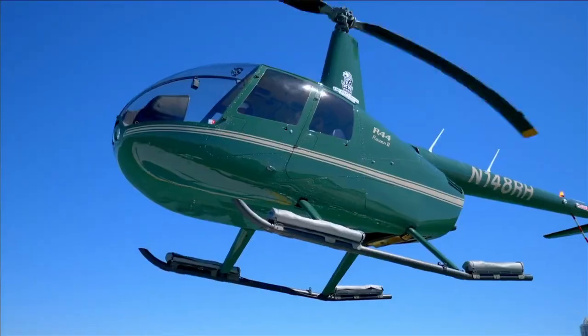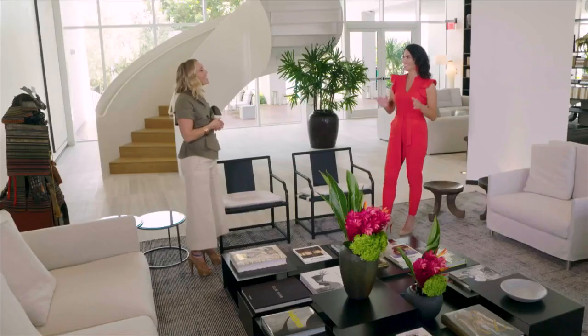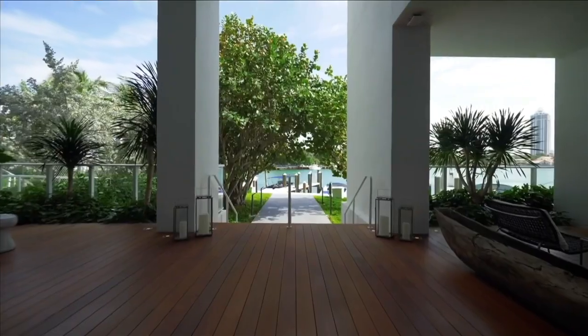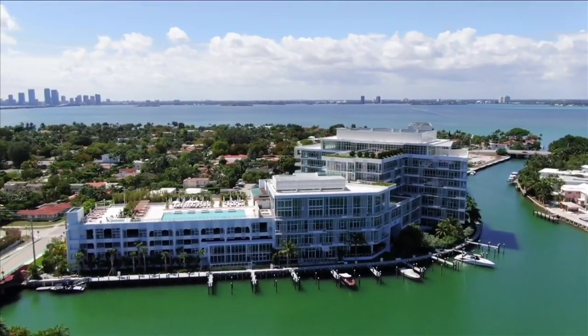We actually have a fly-in program where you can fly in from the airport on a helicopter, land in the Bay of Biscayne, and have the boat transfer you to your home. And we have an exercise trail that circumnavigates the property along the waterside as well as on the land side, which is beautifully landscaped to match the residential neighborhood in which we sit.